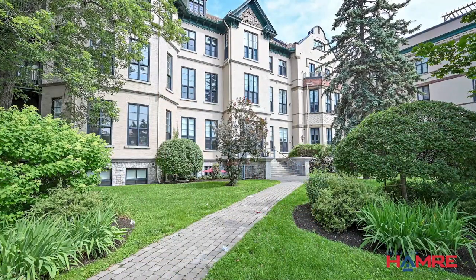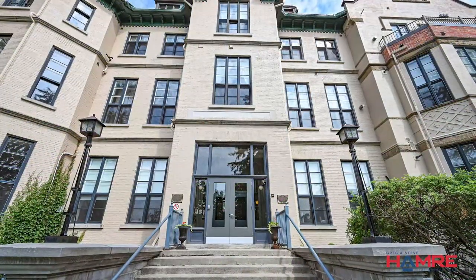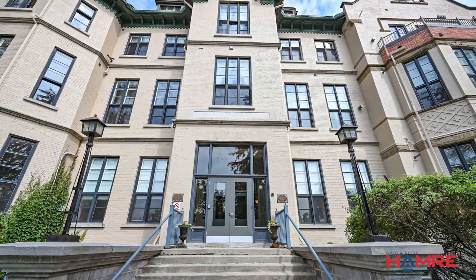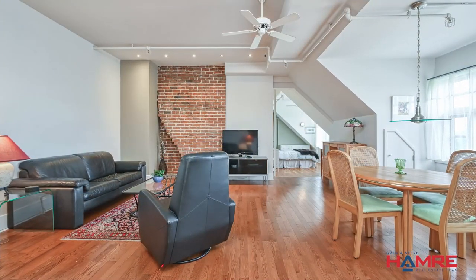This building was originally built in 1873 and converted into condos in 1996, making it one of a kind. This immaculate condo has exposed brick, high ceilings and hardwood floors.